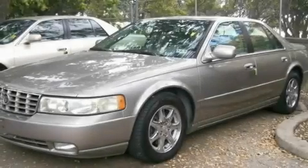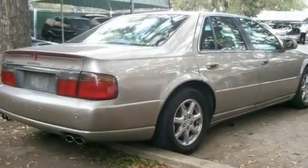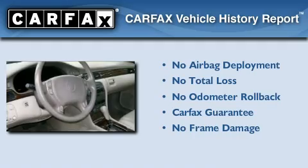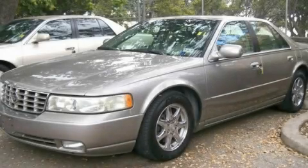With an EPA estimated rating of 27 miles per gallon on the highway, it's easy to see how you can save. Not to mention that this Cadillac qualifies for the Carfax buyback guarantee. Please call us today for more information on this great vehicle.